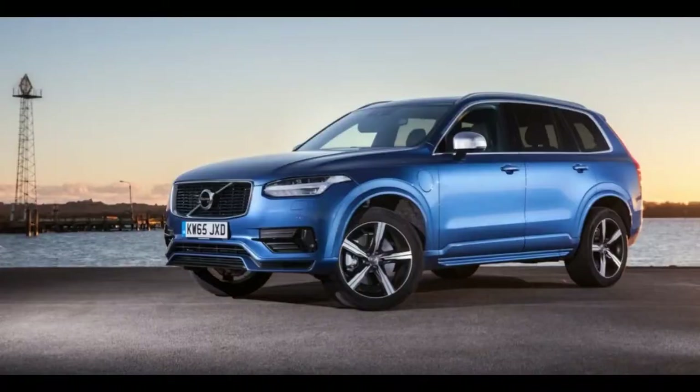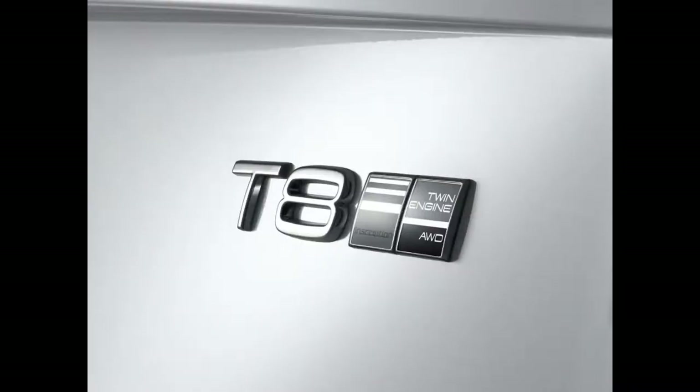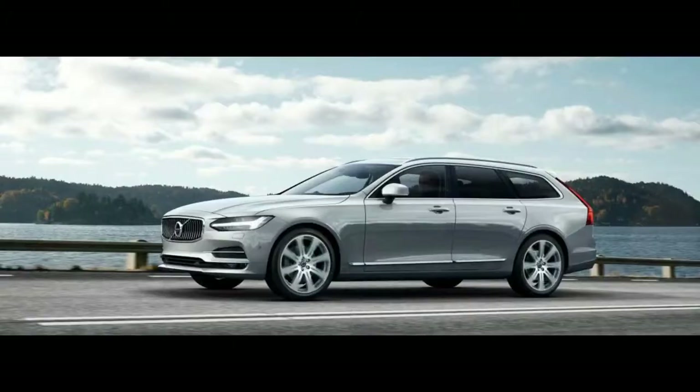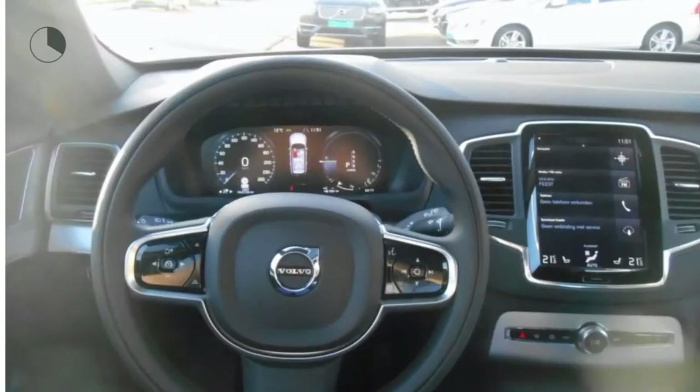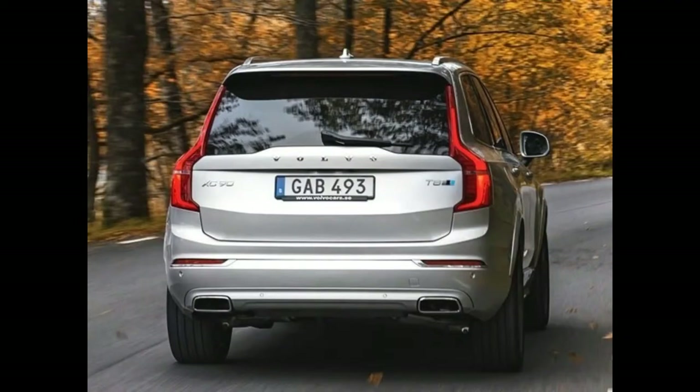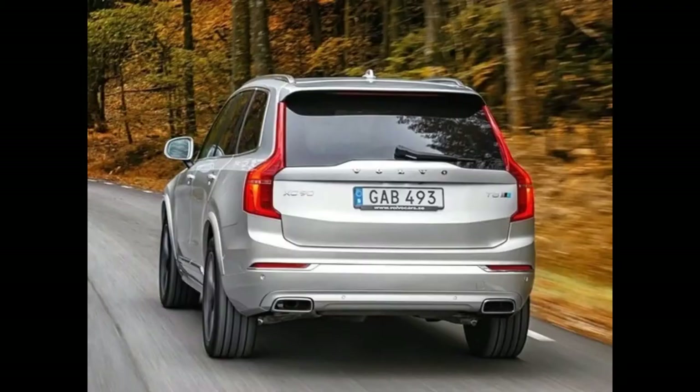Volvo V90 T8 Twin Engine 2017 Review — What is it? If you're looking for a large luxury estate equipped with a plug, your options are limited. Mercedes has yet to apply the 350e powertrain to the E-class estate, it's unlikely that BMW will offer a touring version of its excellent 530e, and the arrival of an Audi A6 Avant e-tron remains a distant, murky prospect. That leaves the Swedes.